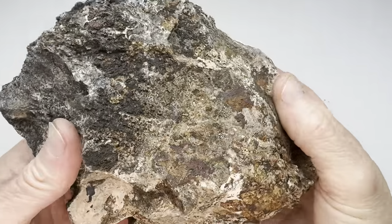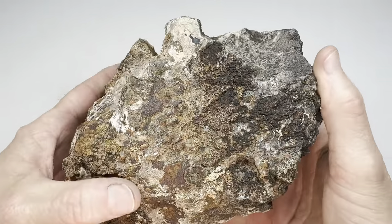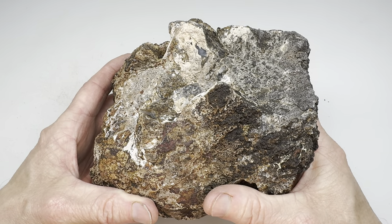We're going to find out what is inside this rock. I'm going to take it into the shop, get it on the 18-inch slab saw. I'll get a few slabs off of it and then bring it back in here and we'll find out - did we get a good rock?